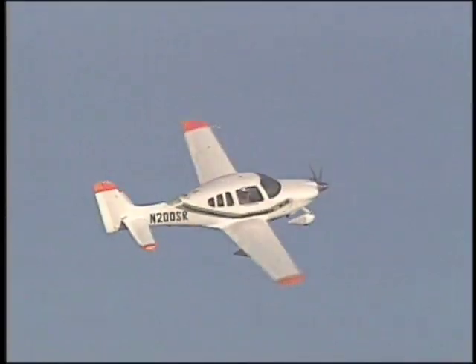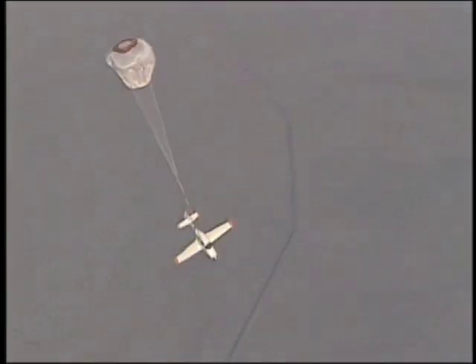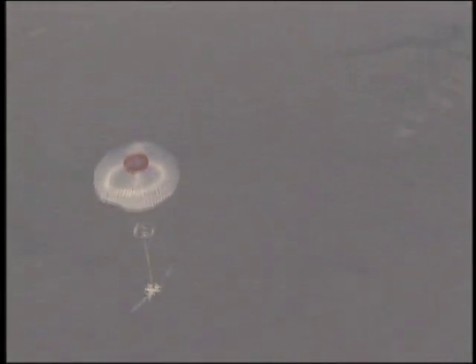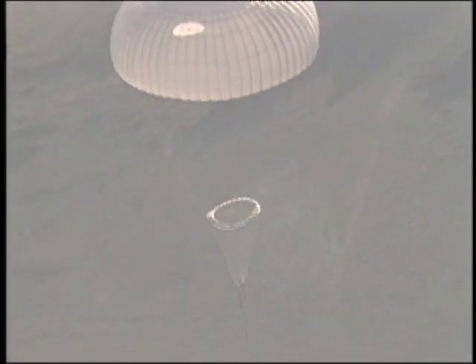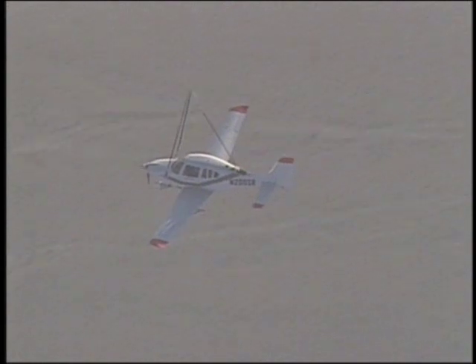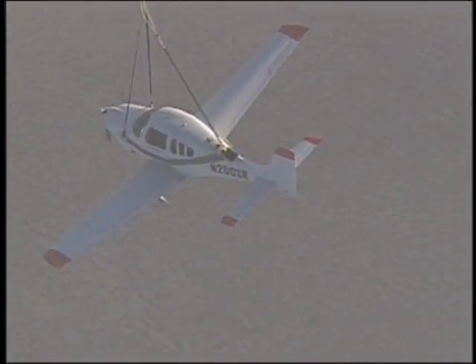The company sold its first product in 1982 and had its first save in 1983. Since then there have been many saves, but in October of 2002, a particular save made aviation history. It was the first time that a BRS parachute was deployed and saved a life on a certified GA aircraft.